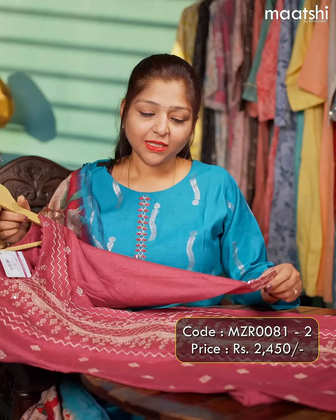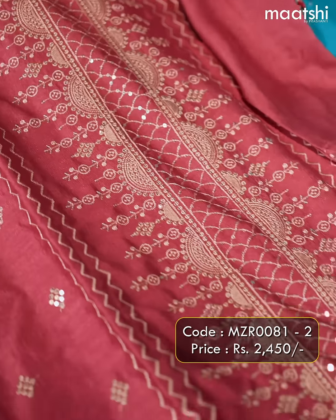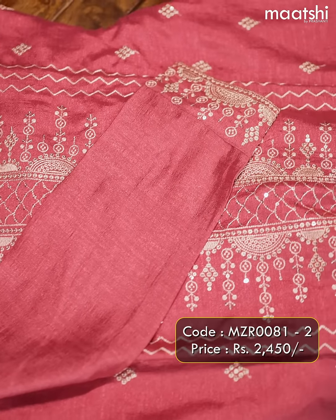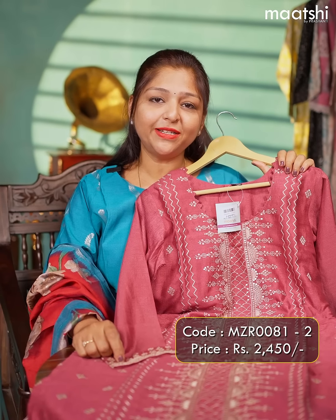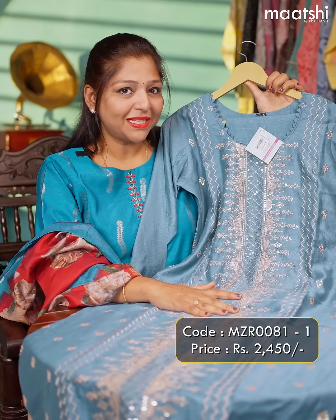This three-piece suit is priced at ₹2490. The next one is this rich party wear suit. This suit has heavy embroidered and sequined work throughout the body. This has an elegant neck with a full-length sleeve. This comes with a straight-cut pant and a heavy embroidered dupatta. The price of this product is ₹2450. One more colour in the same design is this lovely pastel blue.